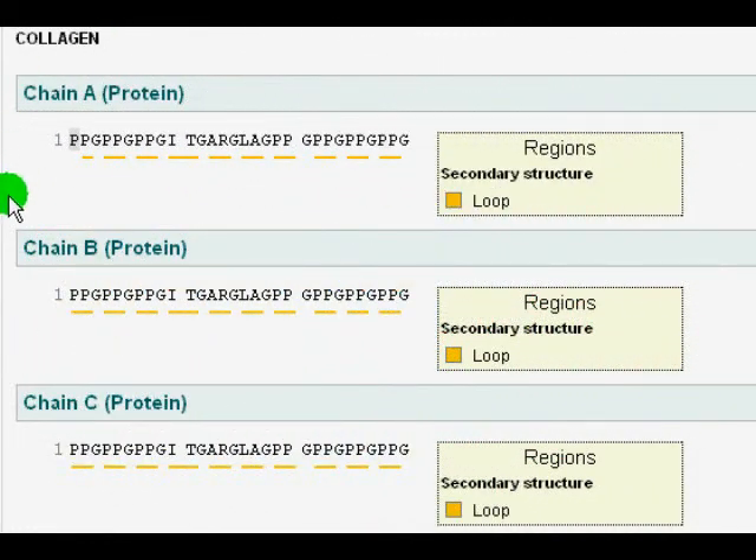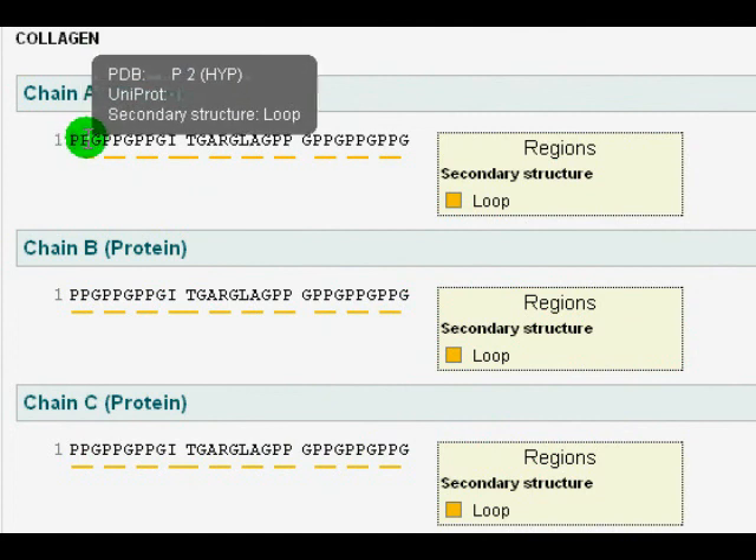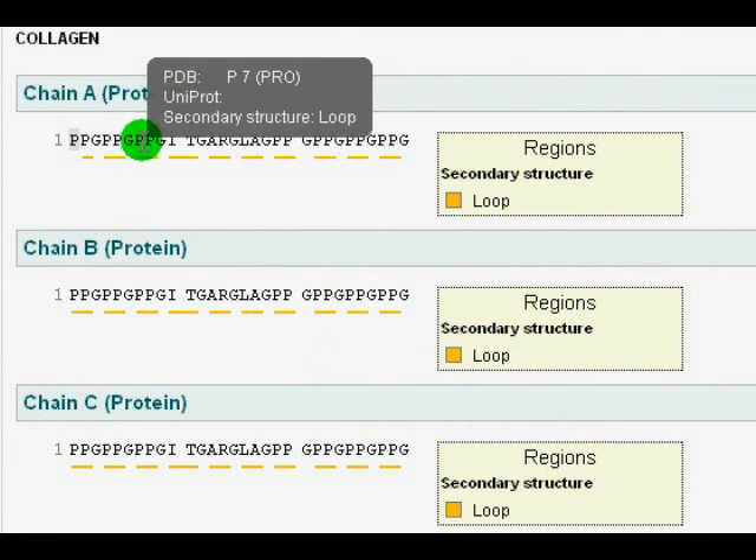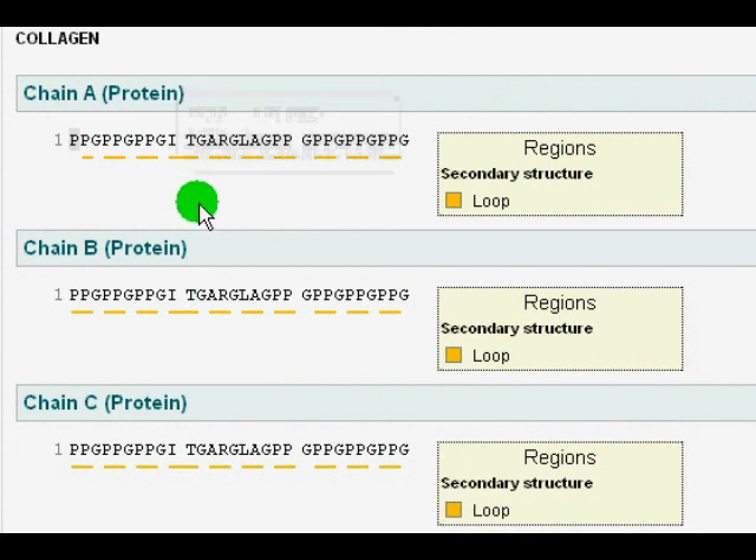This is the sequence in each chain: proline, hydroxyproline, glycine, proline, hydroxyproline, glycine, proline, hydroxyproline, glycine, isoleucine, and so on. This is a unique sequence for collagen.